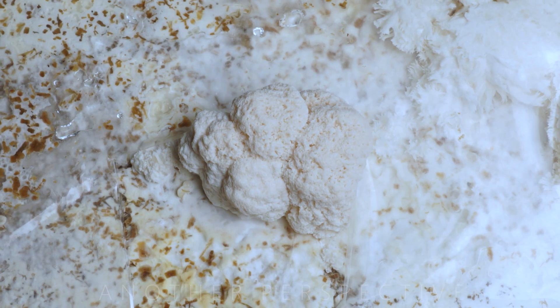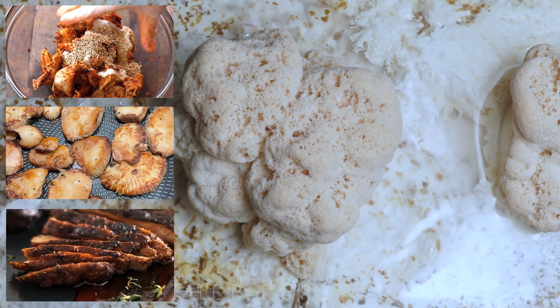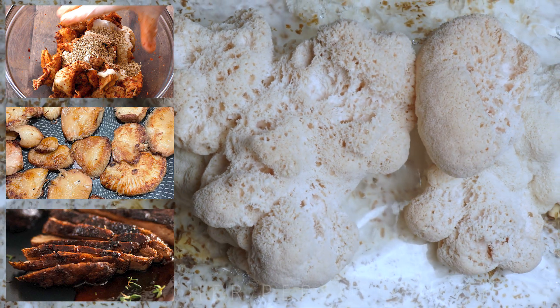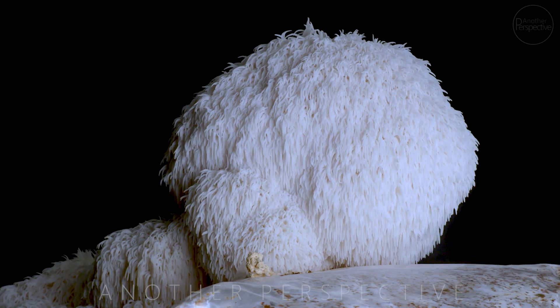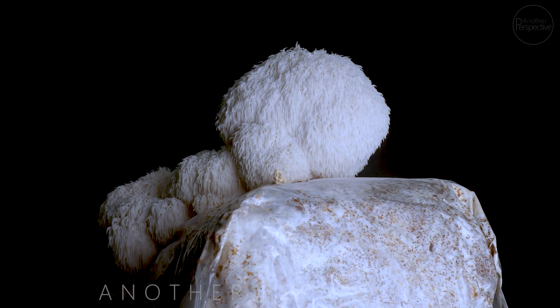How should you eat or consume lion's mane mushroom? It can be enjoyed raw, cooked, dried, or steeped as a tea. The flavor is awesome — it's a little bit like seafood, maybe like crab or lobster. I enjoy it most of the time just with salt and butter as a great addition to a barbecue.